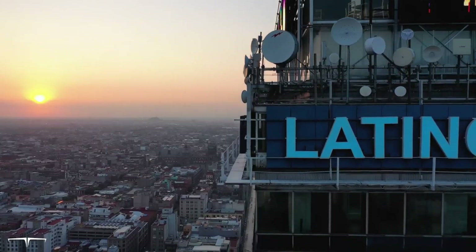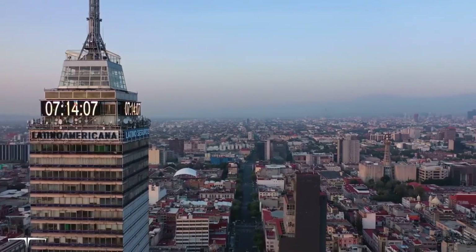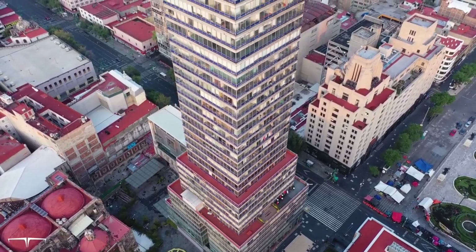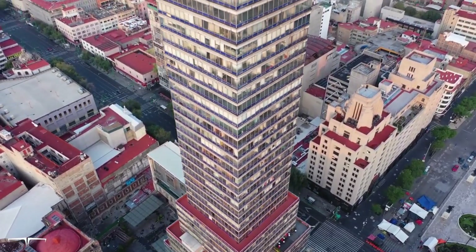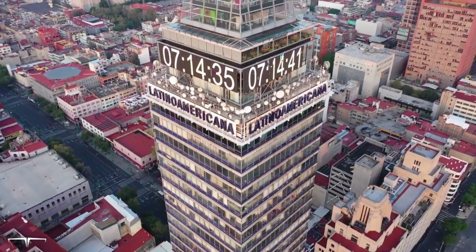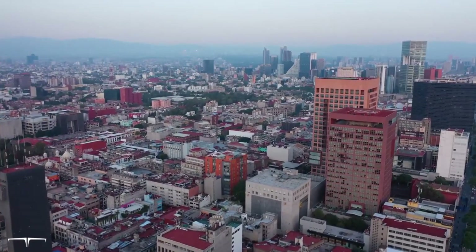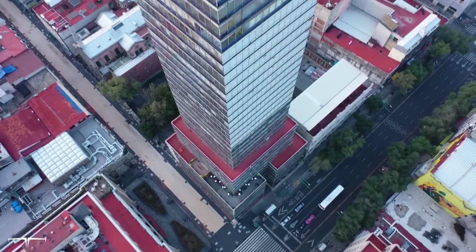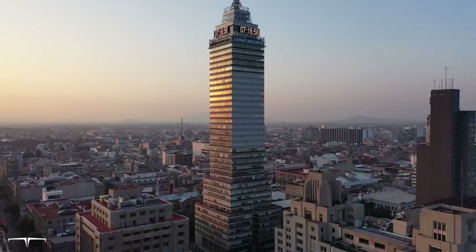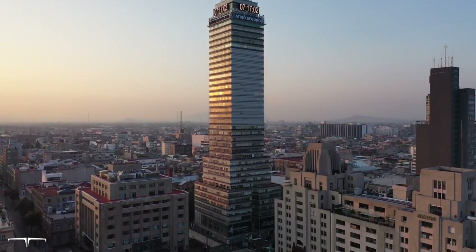Your admission ticket entitles you to use the elevator up to the 44th floor observation deck, where you can enjoy a 360-degree panorama view of Mexico City. You can also visit its museum or cafe. The Torre has survived several significant earthquakes in 1985 and 2017, thanks to the firmly planted pylons that support the structure. If the smog permits, the views from the 41st floor club bar and the 44th floor observation deck are breathtaking. The sheer size of the metropolis can be appreciated in a way that is impossible from the ground.